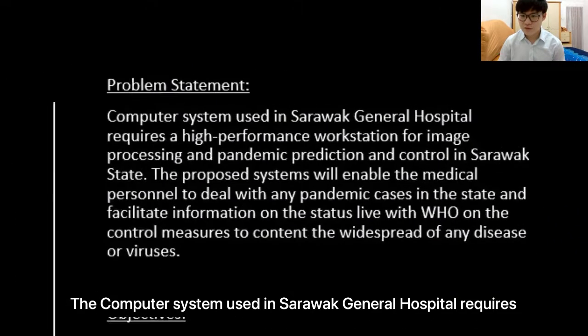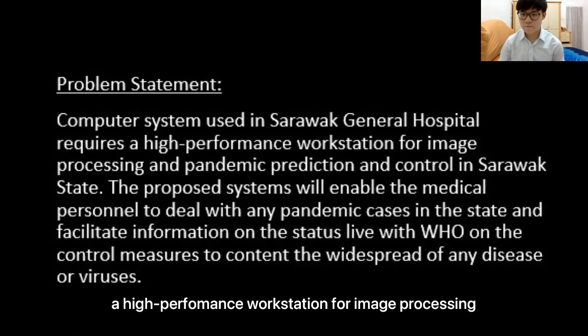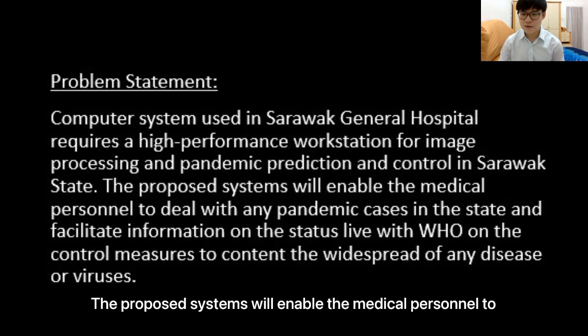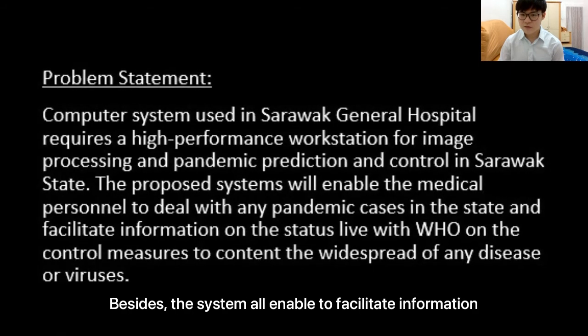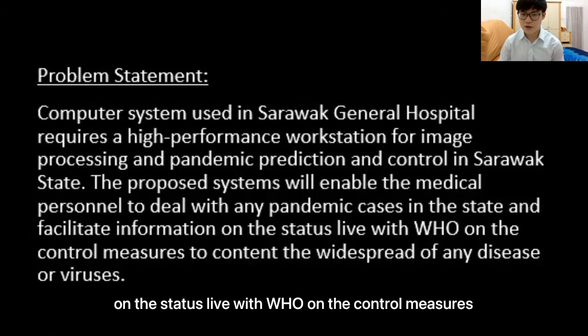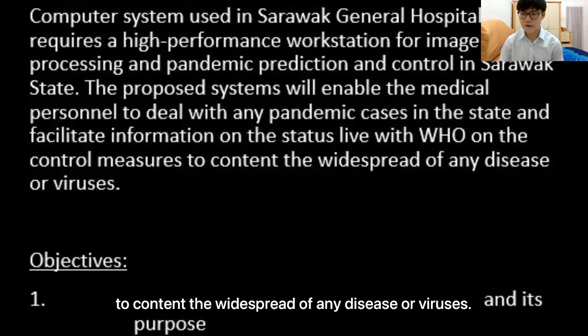The computer system used in Sarawak General Hospital requires a high-performance workstation for image processing and pandemic prediction and control in Sarawak state. The proposed system will enable the medical personnel to deal with any pandemic case in the state. The system also enables facilitating information on the status live with WHO on the control measures to contain the widespread of any disease or virus.